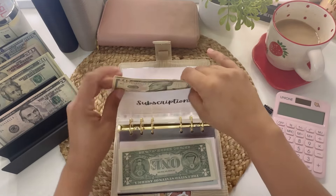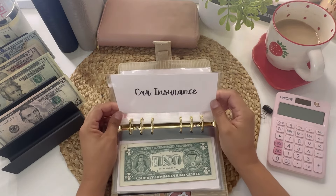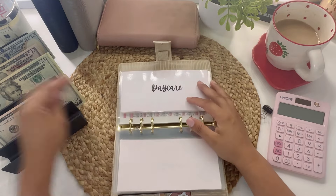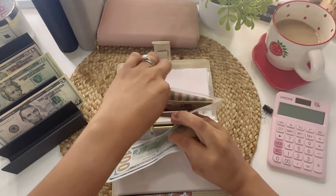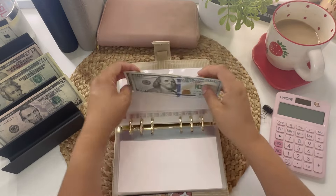It's about $16 and some change for Amazon Prime. Car insurance won't be getting anything this period. Daycare will be getting $200, bringing that envelope to $209 total.